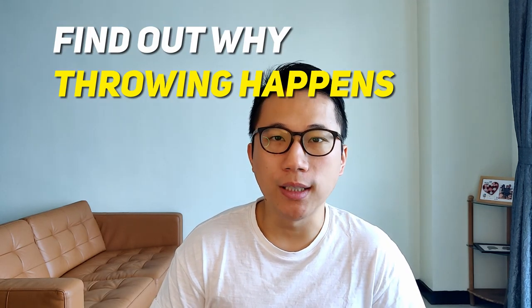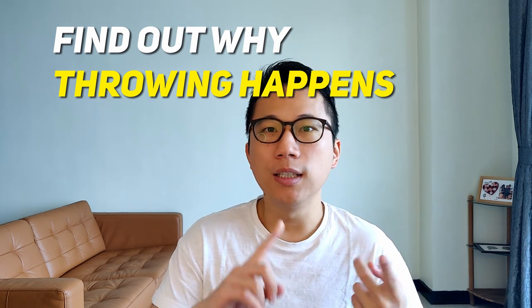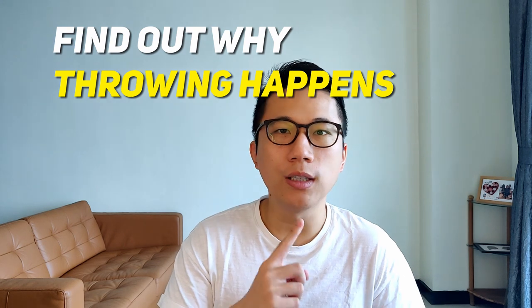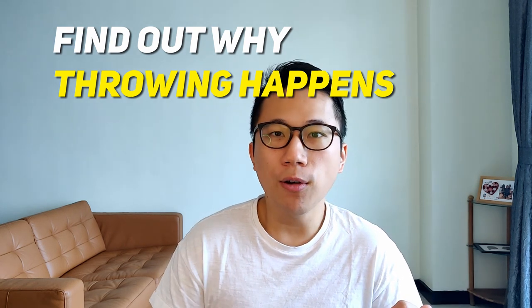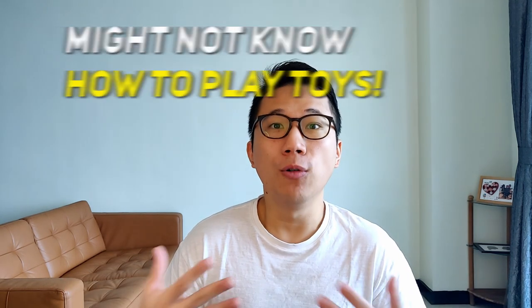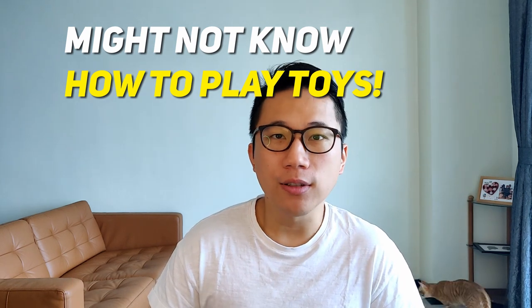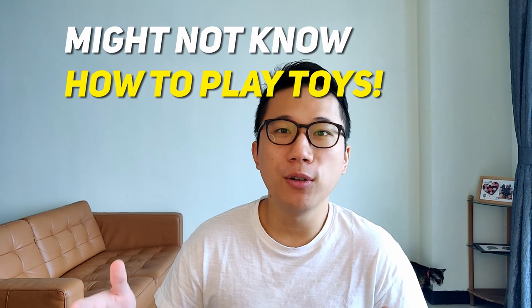The next thing is to find out why your child is throwing stuff. Are there certain things he throws the most? Is it toys, balls, food, utensils? Let's say he's throwing food — it might be because they don't want to eat. If they're throwing toys, which is common for children who are delayed, the reason might be that they don't know how to play with the toy — they have a lack of play skills.